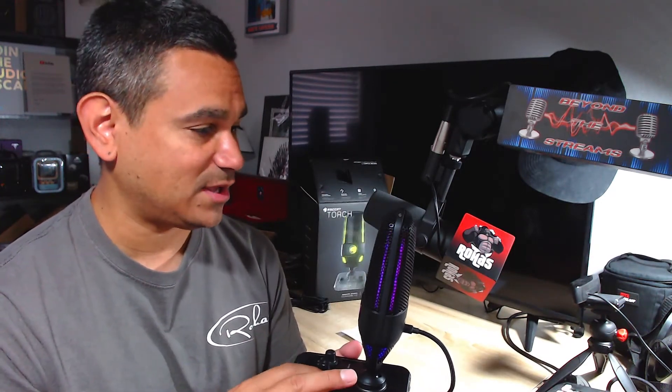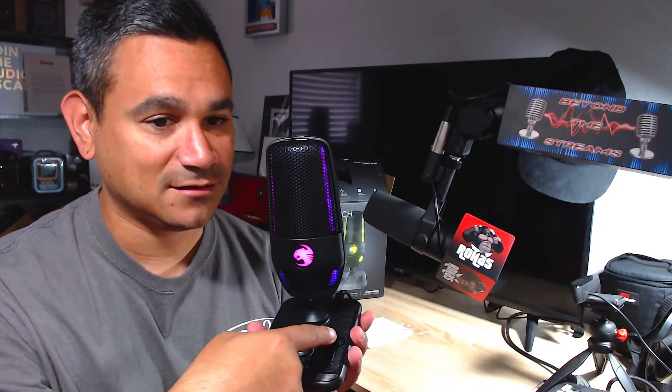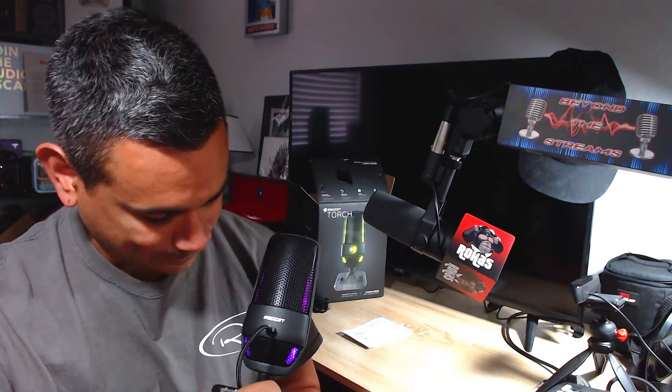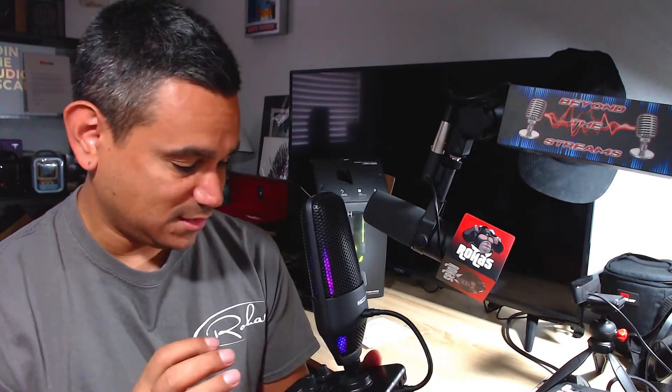Now testing the gain knob — I've got it fully cranked up. You can see the indicator change as I turn the gain all the way up and then all the way down. There also appears to be a sensitivity level option — quietest, middle, and loudest. Testing at the lowest level: one two three four five. Middle level: one two three four five. And loudest level: one two three four five.